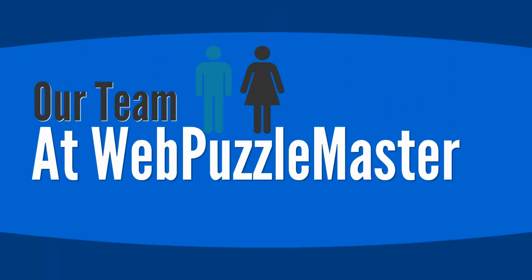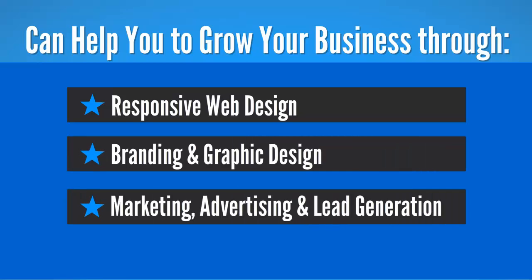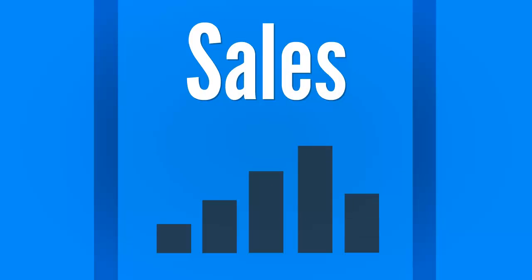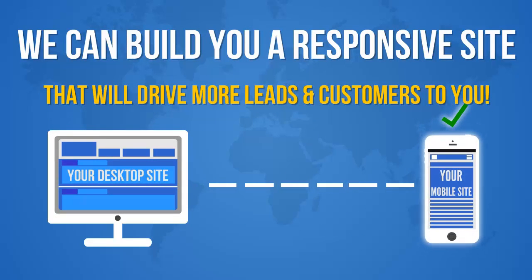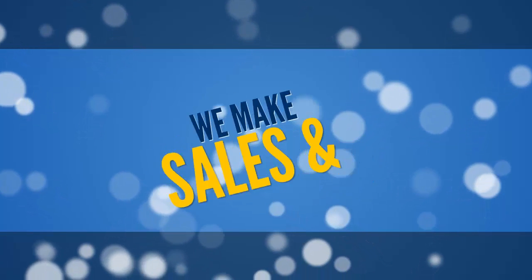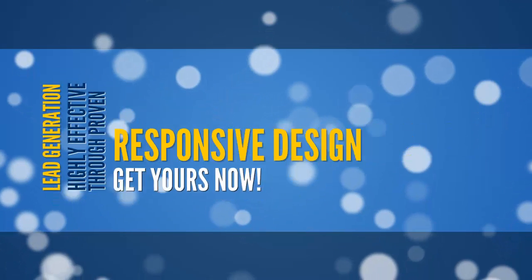Our team at Web Puzzle Master can help you to grow your business through responsive web design, branding and graphic design, marketing, advertising, and lead generation — strategies that grow your leads and sales. We can build you a responsive site that will drive more leads and customers to you. We make sales and lead generation highly effective through proven responsive design. Get yours now!